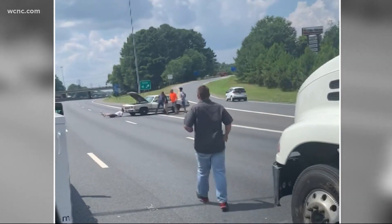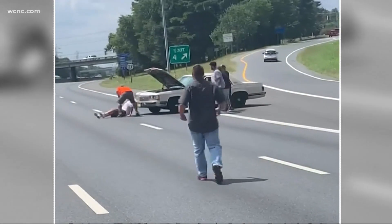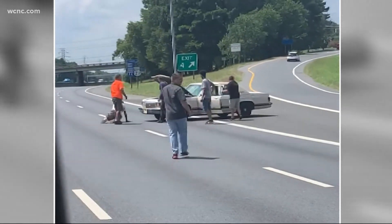Take a look at this wild video into our newsroom tonight — this comes to us from a viewer. This was on I-77 near the Nation's Ford Road exit in Charlotte.